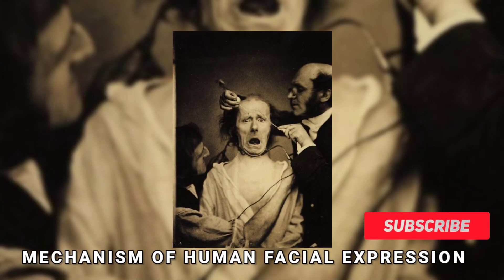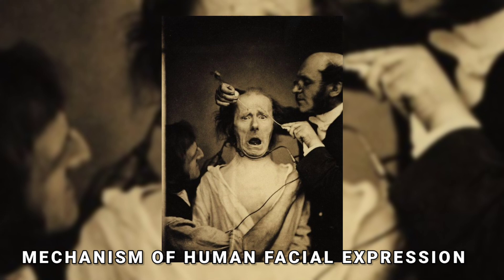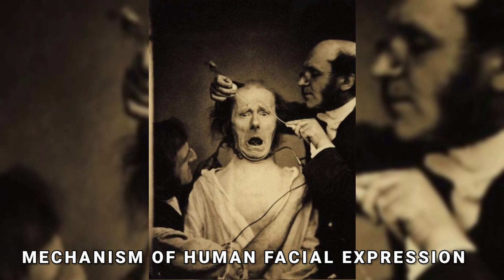In this picture, we can see the mechanism of human facial expression. A scientific and artistic work on how the muscles of the face form distinct expressions was published in 1862 by French neurologist Guillaume Benjamin Amand Duchenne de Boulogne.